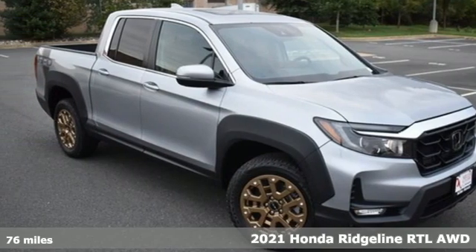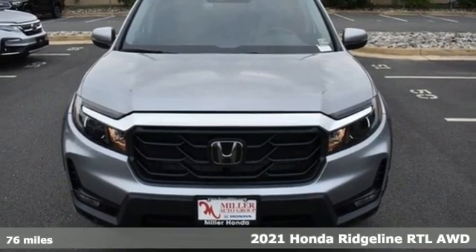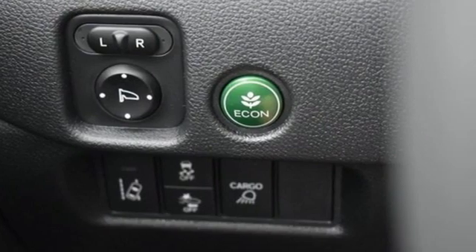Here's a new 2021 Honda Ridgeline. It's where tough and intelligent merge, providing a ride that's so smooth you'll think the world's flat. It comes with great features you'll love.